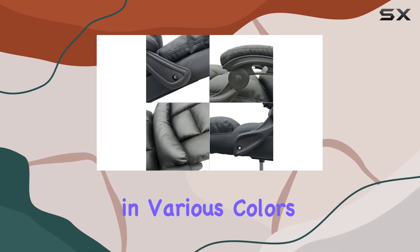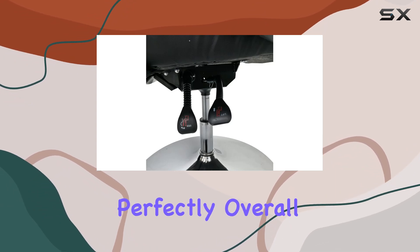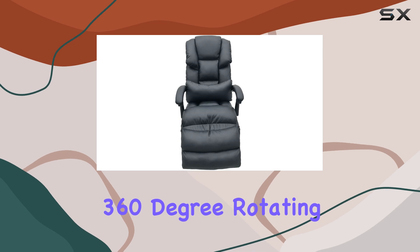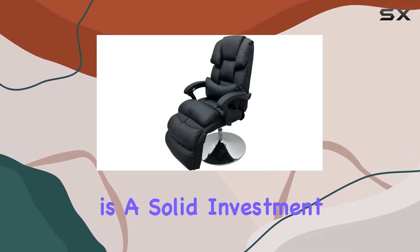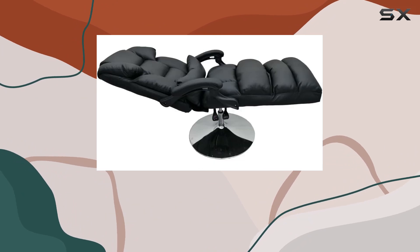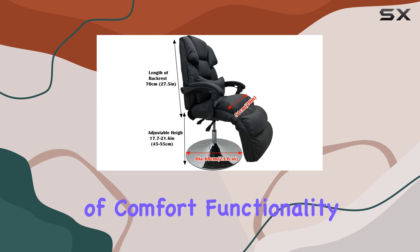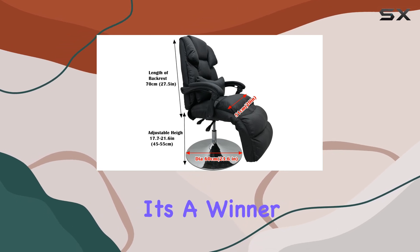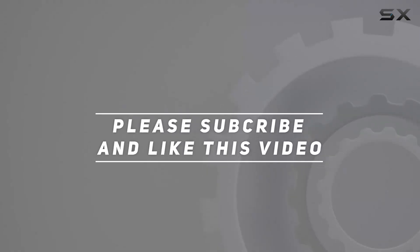In terms of aesthetics, this chair comes in various colors, so you can choose one that suits your style or salon decor perfectly. Overall, the INTBUYING 360-degree rotating chair air pressure lifting facial bed spa table is a solid investment for anyone in the beauty industry or seeking premium comfort at home. With its combination of comfort, functionality, and durability, it's a winner in my book. Check out the video description for the updated price, and thank you for watching.